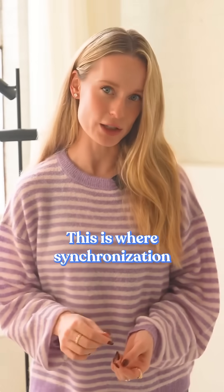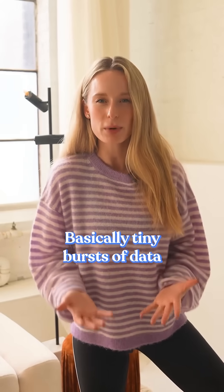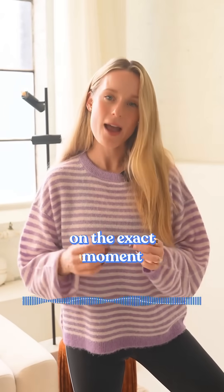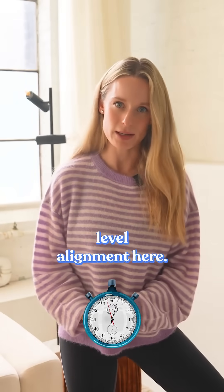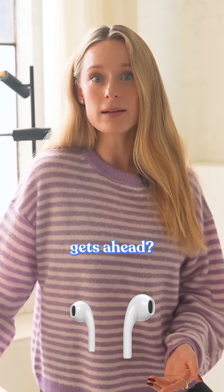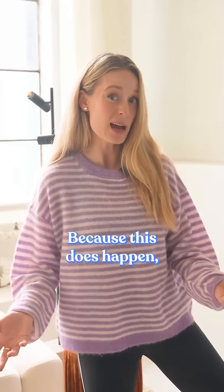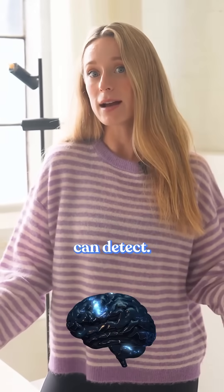This is where synchronization kicks in. AirPods send micro-timing packets to each other — basically tiny bursts of data that make sure both earbuds agree on the exact moment every sound should play. We are talking millisecond-level alignment. And if one earbud gets ahead, they correct. If one is delayed, they correct again. Because this does happen — we just don't notice it because of the correction, dozens of times per second, faster than your brain can detect.